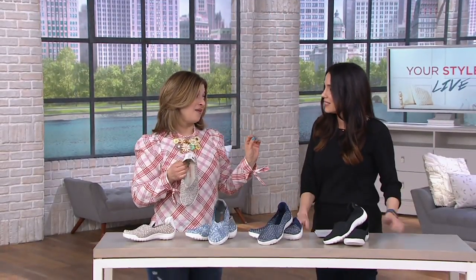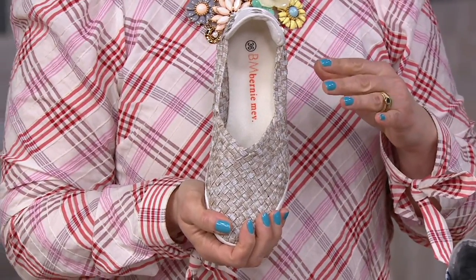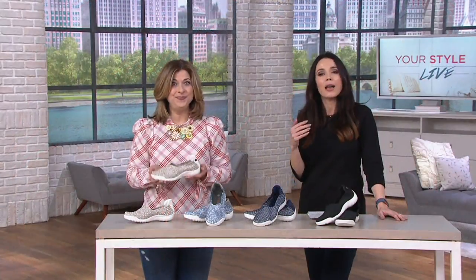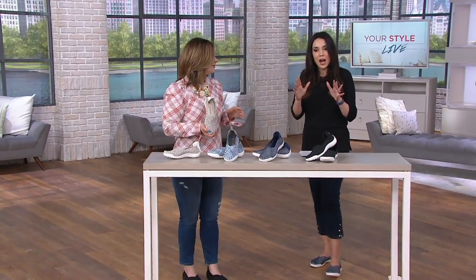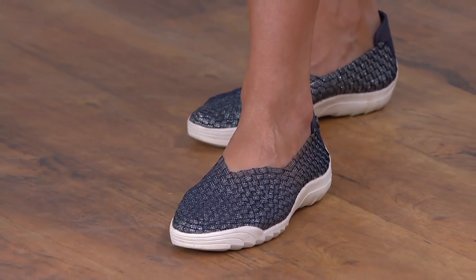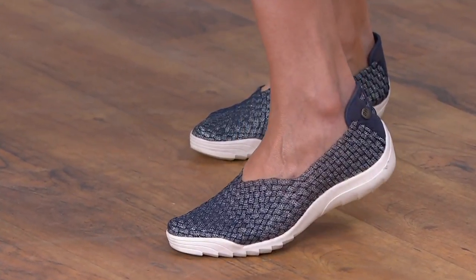They're so comfy. Sometimes we put a shoe on and we don't expect it to actually hug our foot — and that's what Bernie Mev does. It takes a little getting used to. When you first put it on you might think, 'Oh, that feels different,' but once you walk in it you'll realize. I'd ask that you put them on, wear them around your house, give it about half an hour. If they don't feel great, get your money back or exchange them — but just give them a minute.